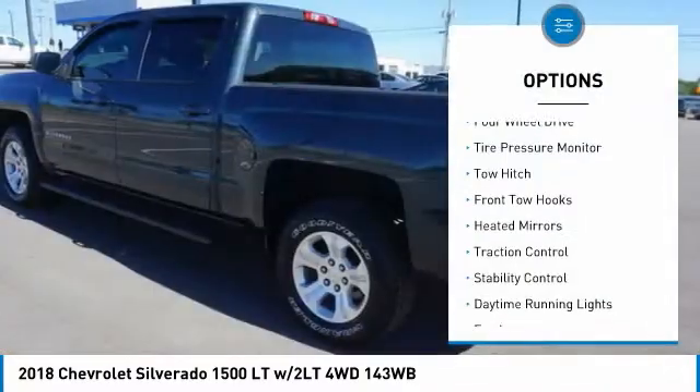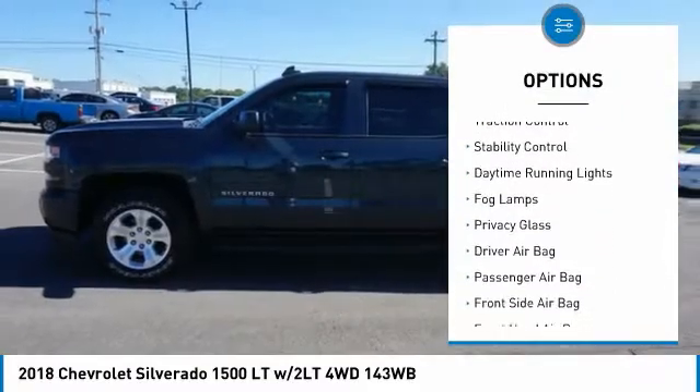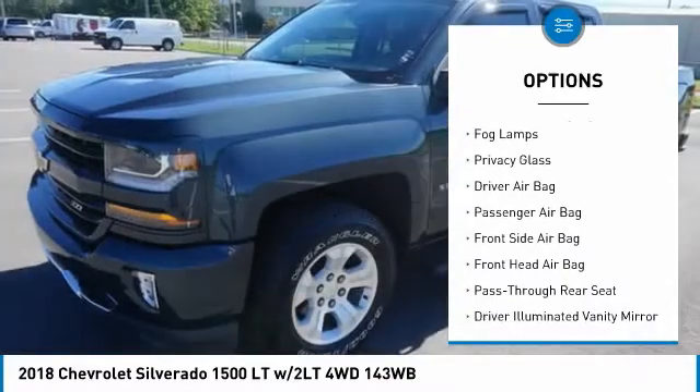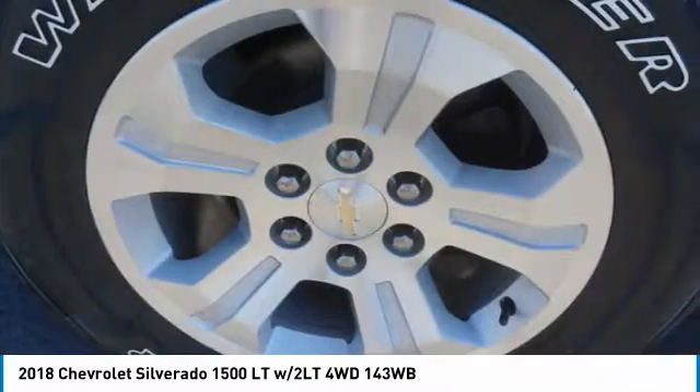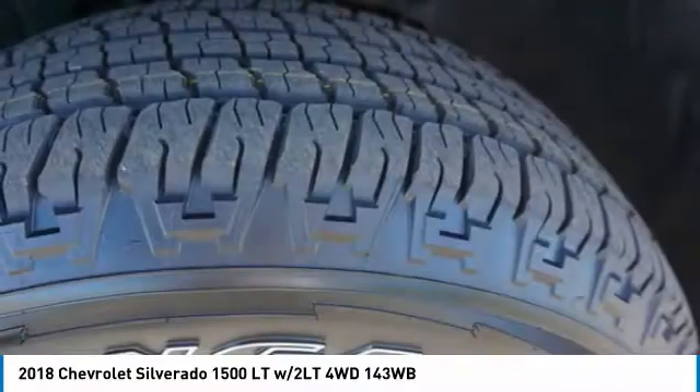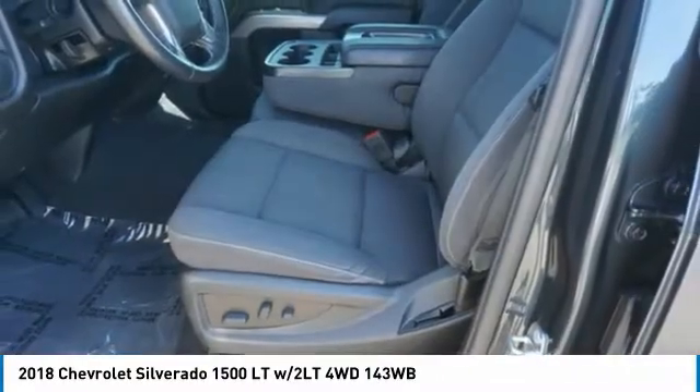Here are some of this vehicle's great options: four-wheel drive, tire pressure monitor, tow hitch, front tow hooks, heated mirrors, traction control, stability control, daytime running lights, fog lamps, privacy glass. Is love at first sight really possible? Let us know when you stop in.